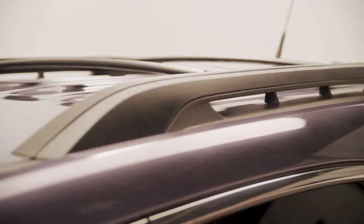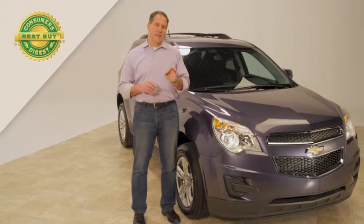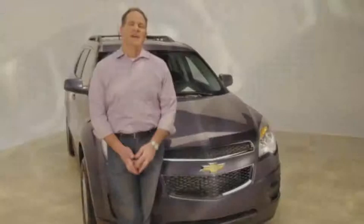The Chevy Equinox gives you the most value for your money. But don't take my word for it — Consumers Digest named the Chevy Equinox its Best Buy selection for 2013. It doesn't get any better than that. Visit your Chicagoland and Northwest Indiana Chevy dealer today.